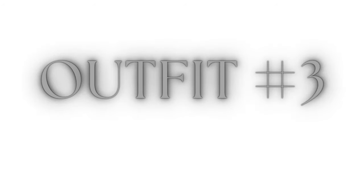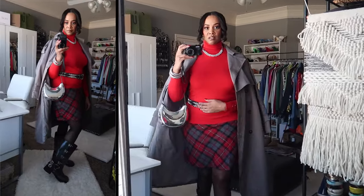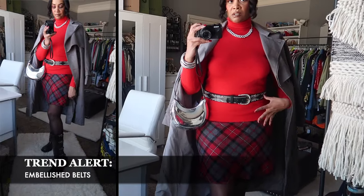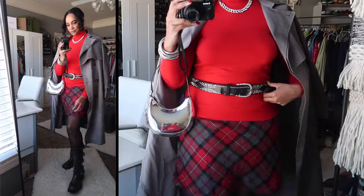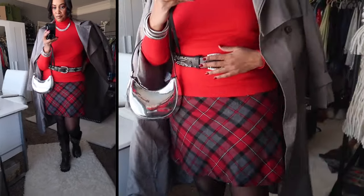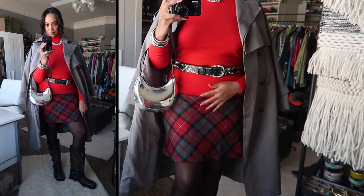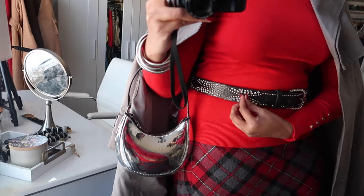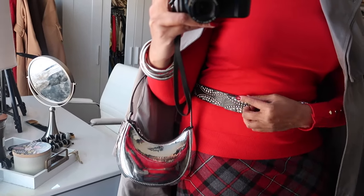This next outfit is very Christmassy and festive — I really love it. The thrifted piece I'm working with is this belt. Embellished belts with stud details and buckles are huge right now. I found this at the thrift store and absolutely love it — it's giving western vibes with little diamantes all around it. I don't have any black belts like this so I love it. Since it was a little long, I did a little hack by putting a small elastic around it to keep it secure.